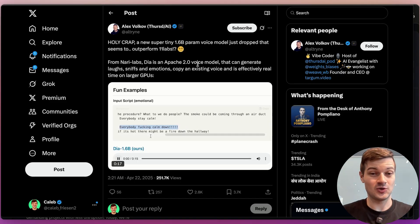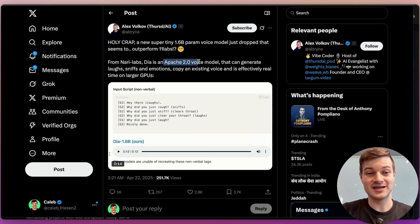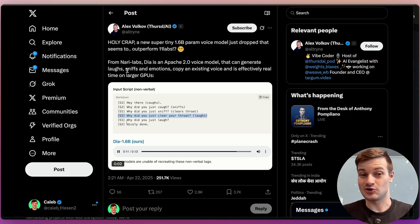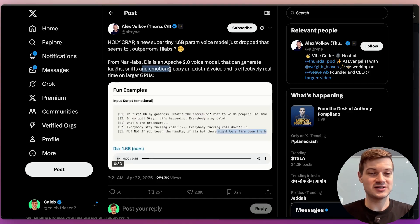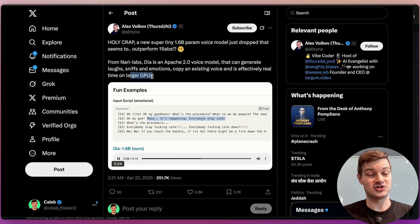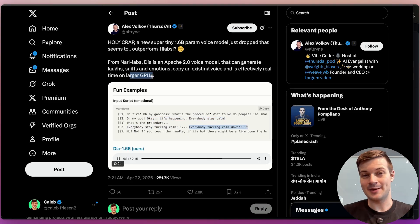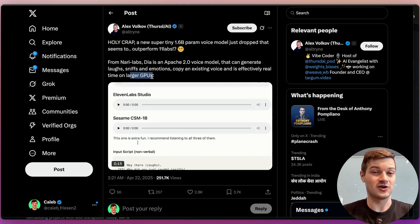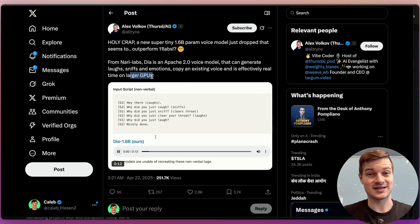Unlike Eleven Labs, this is actually open source under an Apache 2.0 license. You can see that it also generates sounds like laughs and sniffs — human sounds that aren't necessarily words but are important to convey certain emotions. The model can also convey emotions and copy an existing voice. It's effectively real-time on larger GPUs, which is impressive because using Eleven Labs I've noticed it takes quite a while to generate audio. It seems like a lot of those issues are solved with Dia.